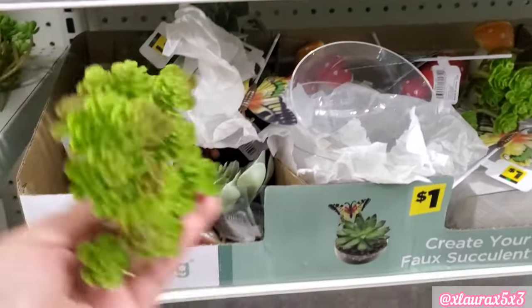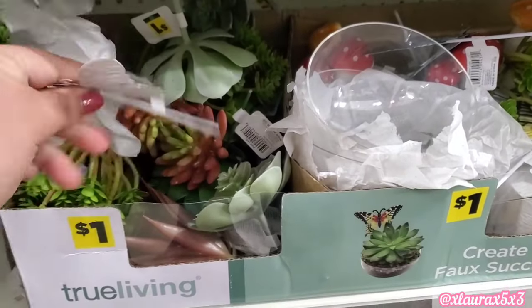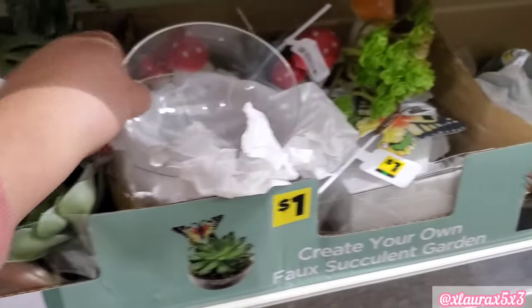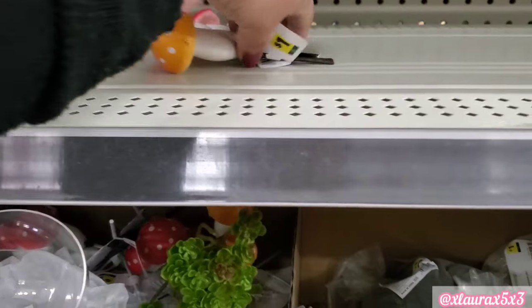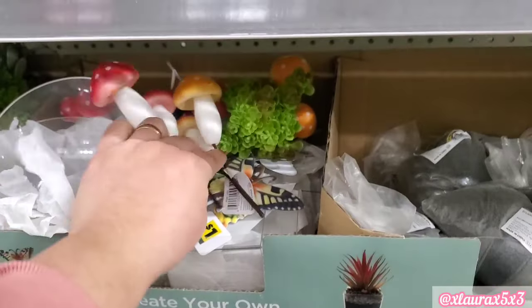This concept is new — it's a create-your-own full succulent garden. Everything here is $1, so they have different succulent picks. Look at this one with the butterflies. They have the domes, and they even have some mushrooms, also for $1 — it comes with two per pick.